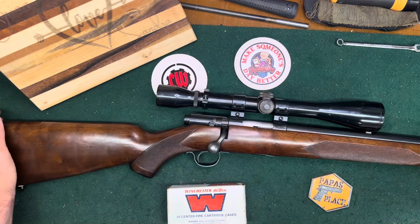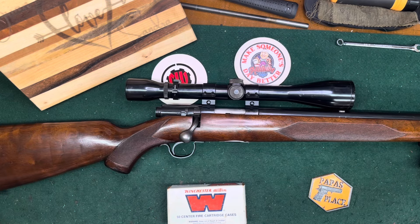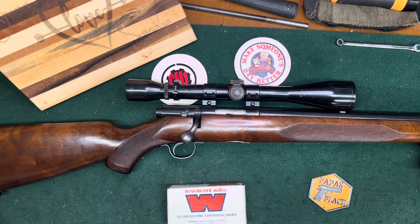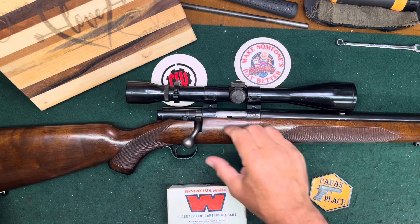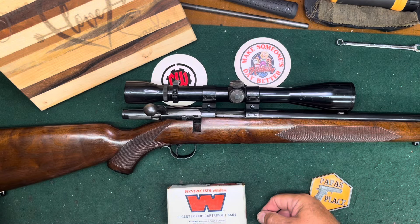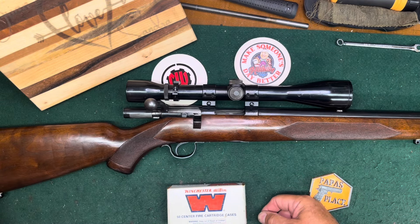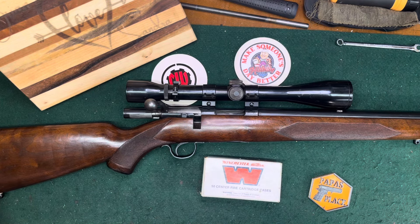Just a really nice old rifle, wanted to share it with you. Those who have an affection for old Winchesters will probably really like to see this one — you just don't see them anymore. So there it is, my Winchester Model 43 Special in 218 Bee. God bless everybody, CW out.